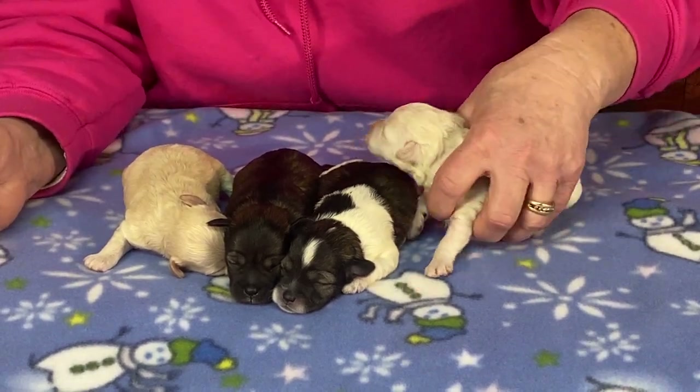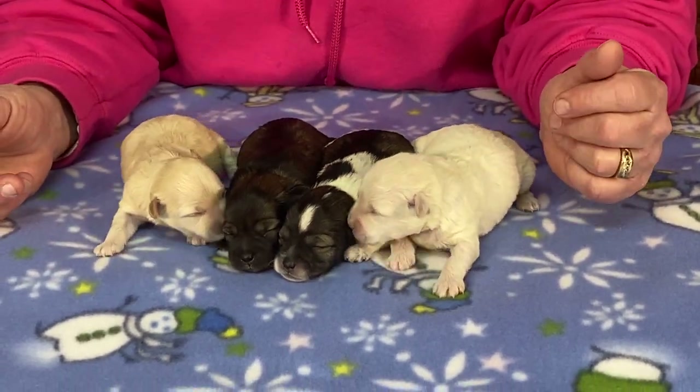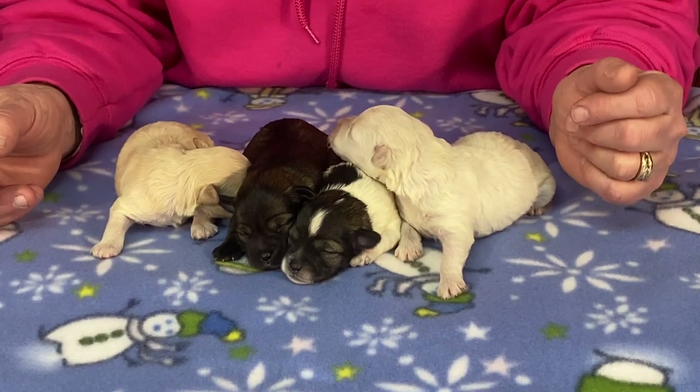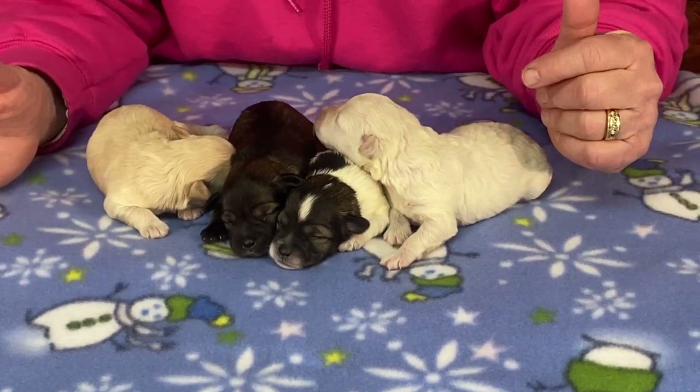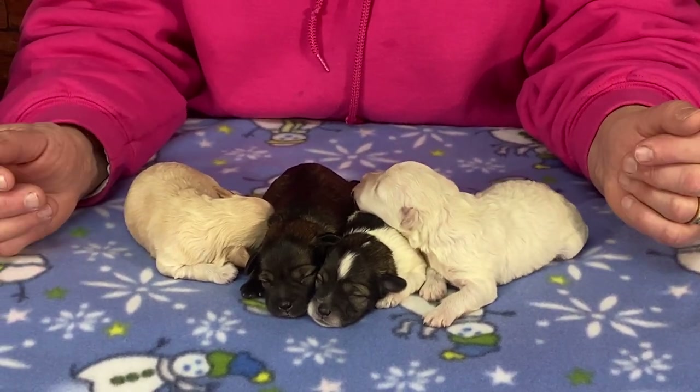We got a great selection of colors in this litter. Bindi is a white poodle — she's Maggie's full sister, and Maggie has puppies on the sold page. Both of them are sisters but they were bred to different boys.